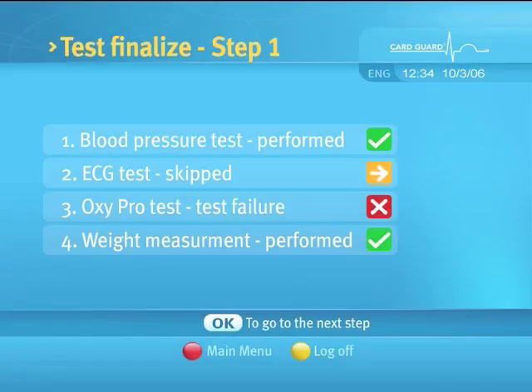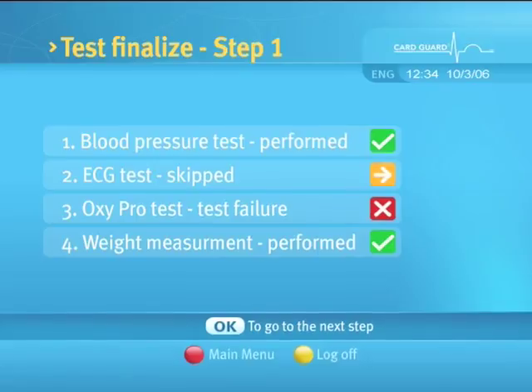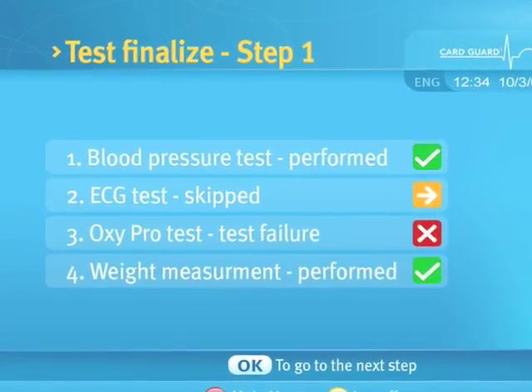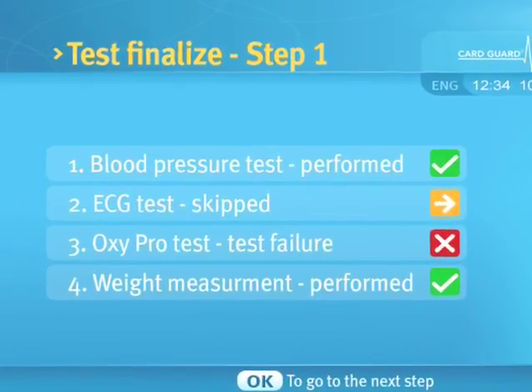After completing all or some of the tests, a summary of the tests will appear. This screen summarizes which tests were skipped and which tests were completed successfully or failed.